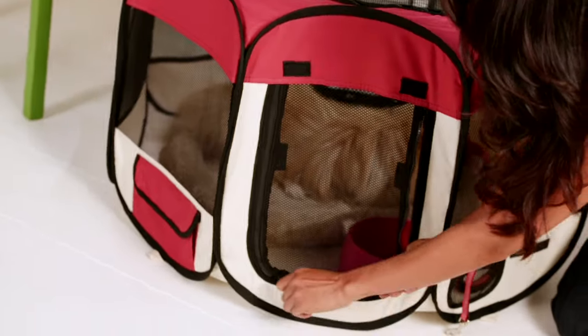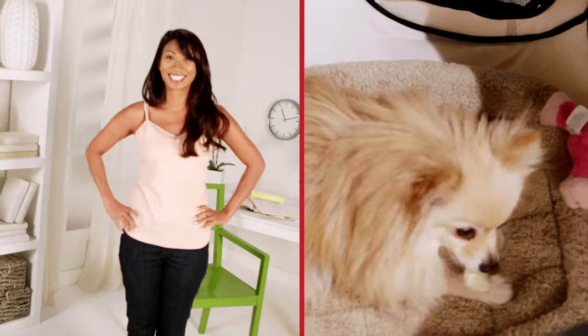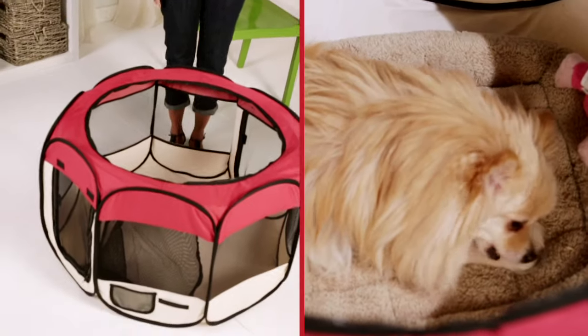You can even roll up the side door so your pet can come and go as they please. It comes in three sizes for pets up to 90 pounds. It's easy to clean and it comes with a matching bag. Now Karma can travel nearly everywhere I go, and I know she's safe and happy in her own private playpen.